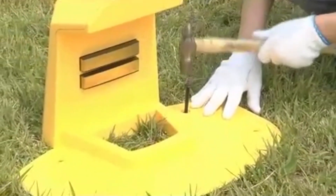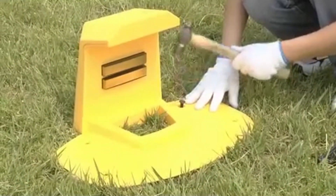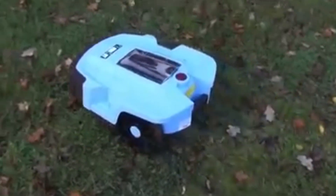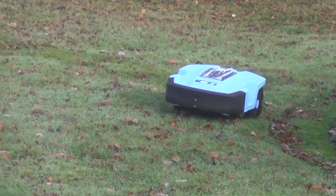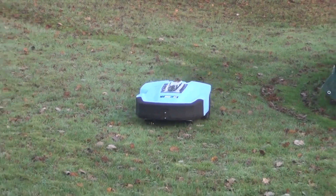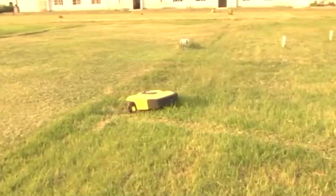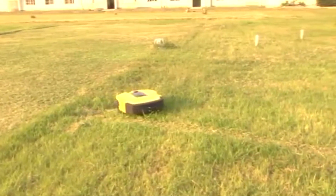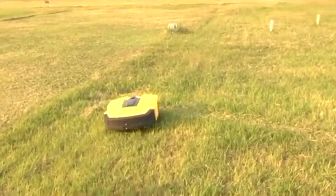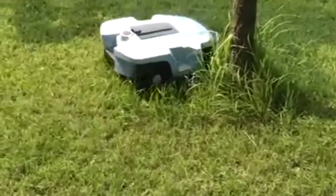The 24V battery takes 3-4 hours to charge, while the 8Ah battery takes 2-3 hours. They last 1-2 and 2-3 hours respectively. The Denna L600 has a mowing width of 9.44 inches and can mow a maximum area of 2,300 square feet per day. The blades spin at 3,200 RPMs, so the mower creates a clean, consistent trim. It's made of strong ABS plastic and can withstand the punishment of daily use.